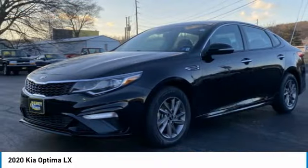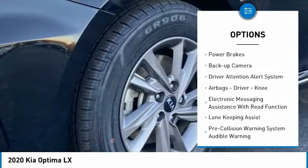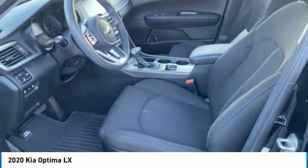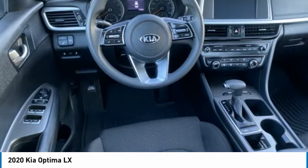Here are some of this vehicle's great options: power windows with safety reverse, traction control, stability control, braking assist, driver's side remote mirror, power brakes, backup camera, driver attention alert system, airbags, driver knee airbag, and electronic messaging assistance with read function.